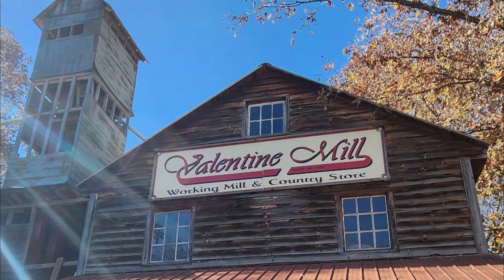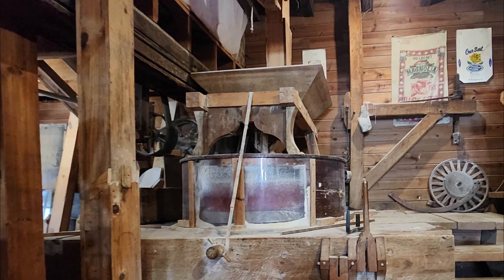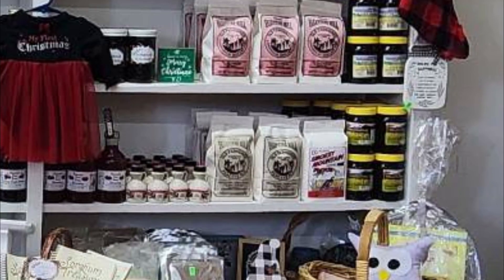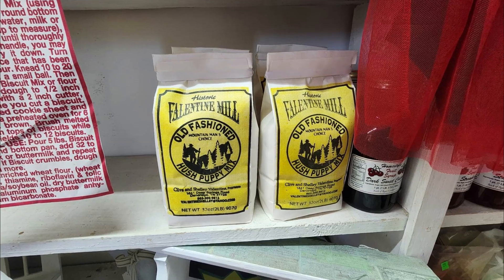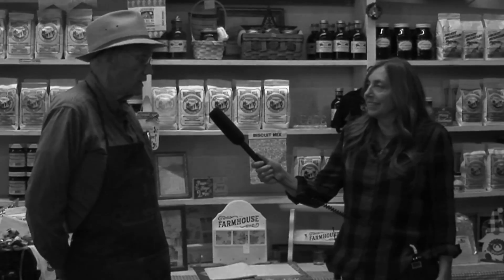I'm the one that gives the mill tour here. I take everybody through the mill. We've got an old set of stones that's been around for a long time. We got them out of an old mill up in Virginia, brought them down here and set them up. We grind corn, make grits and cornmeal. We grind a little bit of flour and make a biscuit mix. Our pancake mix and hush puppy mix we all make here. We're not completely gluten free, but we don't grind them in the same place — we grind all our flour in one building and we do our cornmeal in the other building.